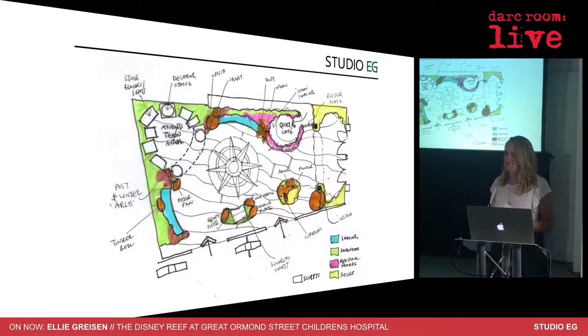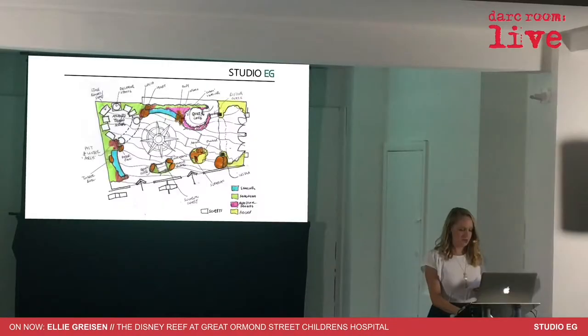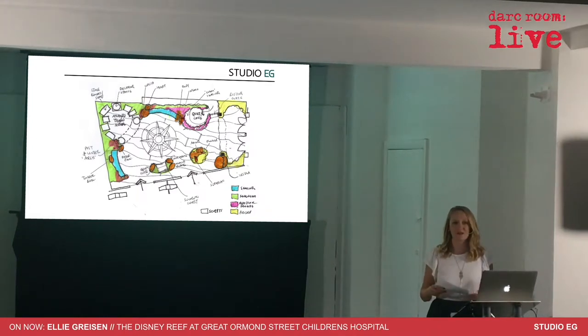They identified that there should be a teen zone. A lot of the things in the hospital are created for much younger kids, and the hospital came up with the idea that they should have somewhere where teenagers could go. They also wanted a quiet area — the pink circle here is a dedicated quiet zone where kids could go with their family, sit and chat, and have a quiet time, not be overlooked by anyone else, because there might be some quite difficult conversations happening.